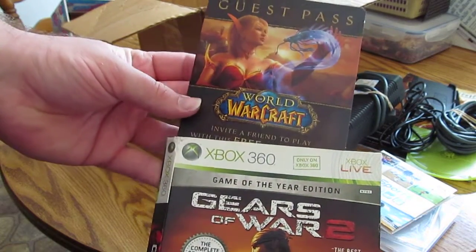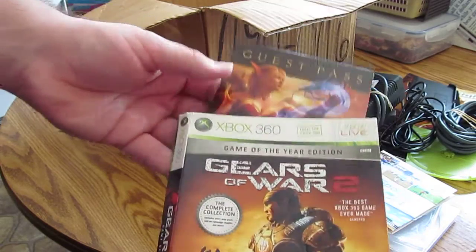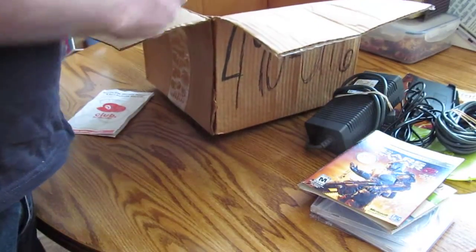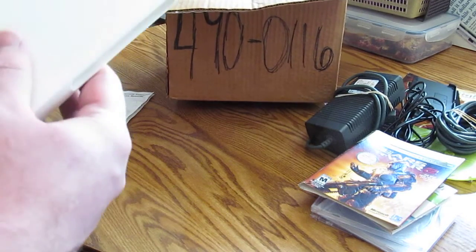And I have a guest pass for World of Warcraft. Not pulling it the rest of the way out because there are codes on it that allow you to get in, and I might try it out myself. I have yet to play World of Warcraft.